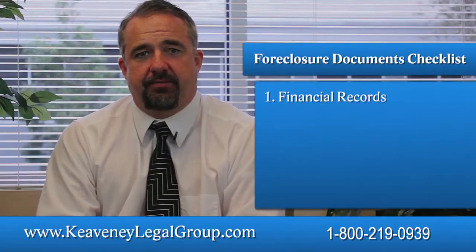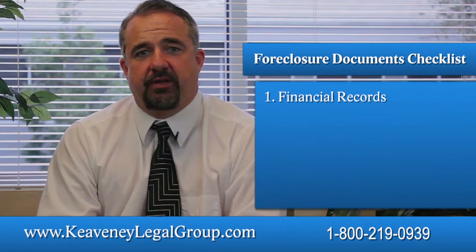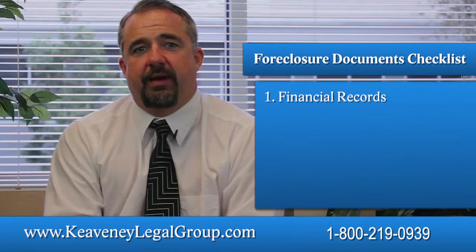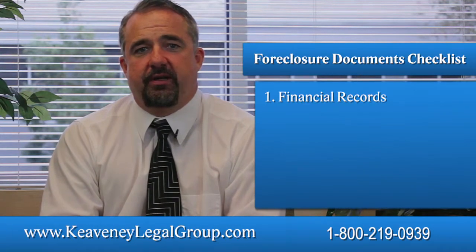Financial records: Almost every approach to avoiding foreclosure is, at some point, going to require a disclosure of your financial condition. This will usually require bank statements, tax returns, pay stubs, and other evidence of your income and expenses.